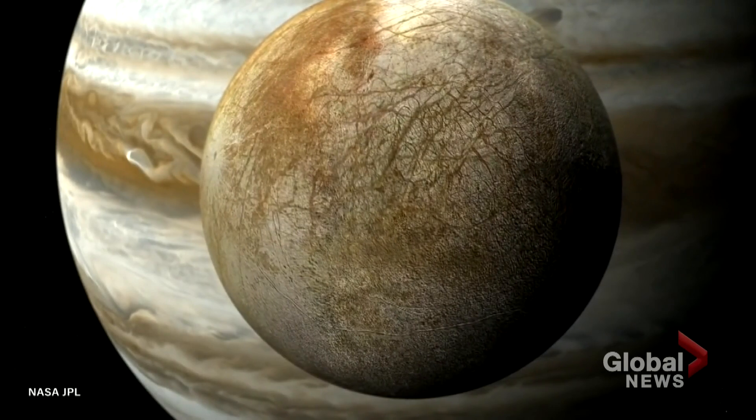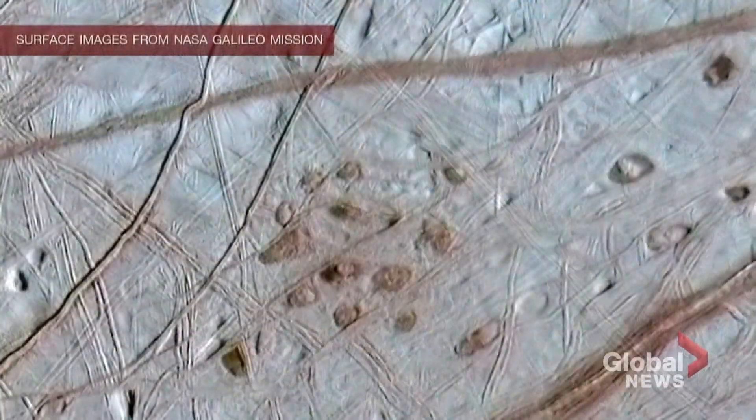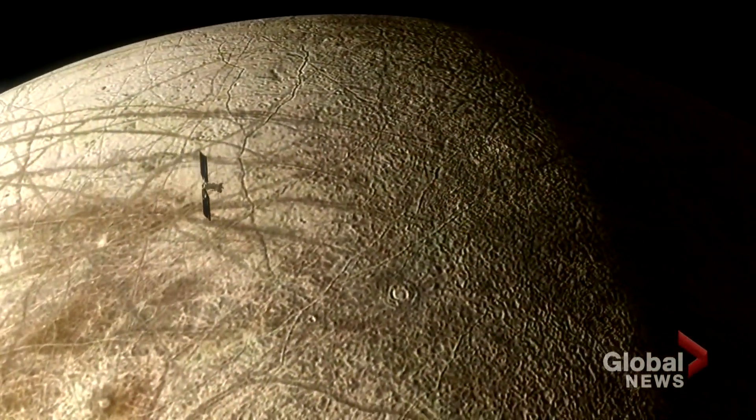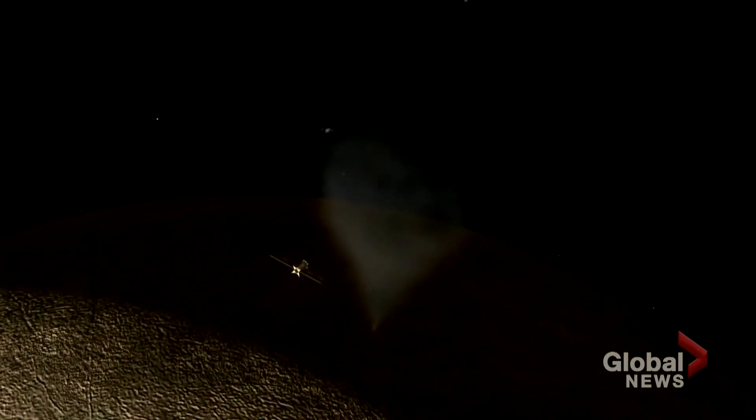NASA's spacecraft, the Europa Clipper, is planned for around 2025. It's supposed to do about 45 flybys of the moon. Its instruments would be able to look through the icy surface. But NASA's also looking at one day flying through one of the water plumes to sample exactly what's in them — or as one excited scientist put it, to almost taste it.